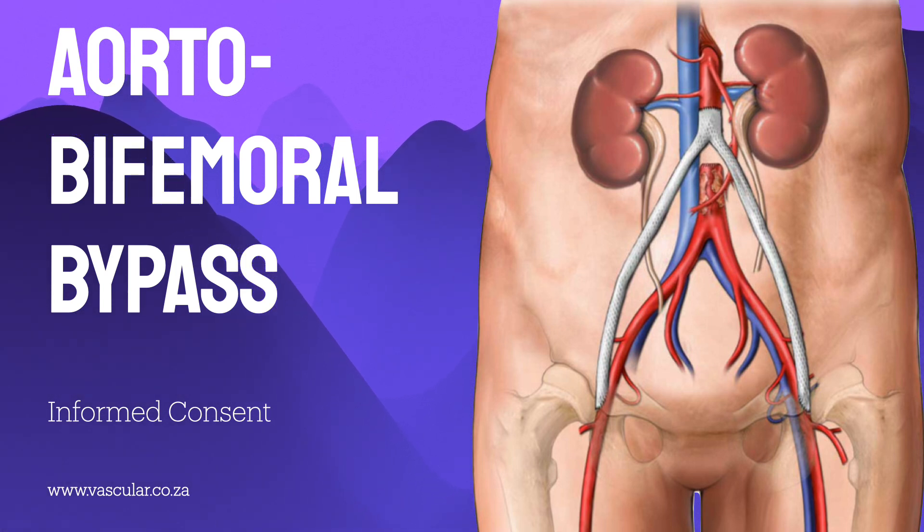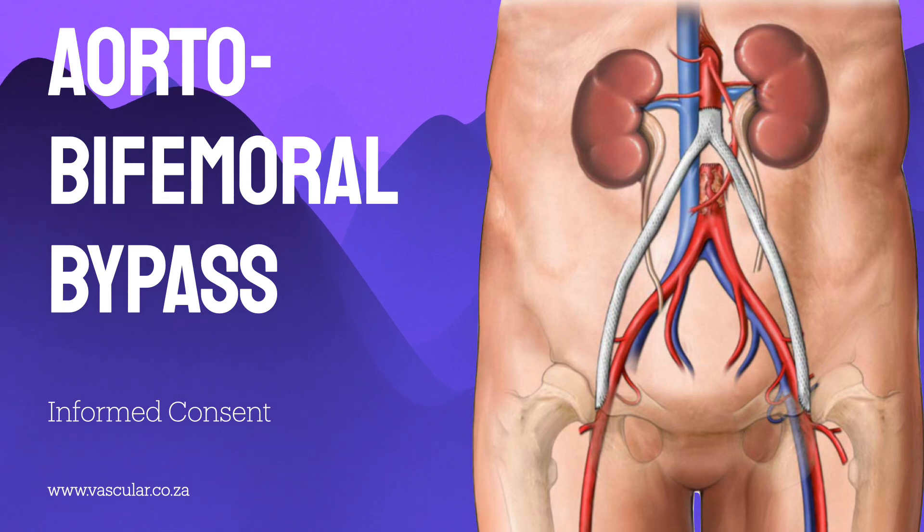Today we're taking a deep dive into a complex and really life-altering medical intervention: aorto-bifemoral bypass surgery. It's a major procedure designed to restore crucial blood flow when it's desperately needed — when the body can't get enough blood where it needs to go.